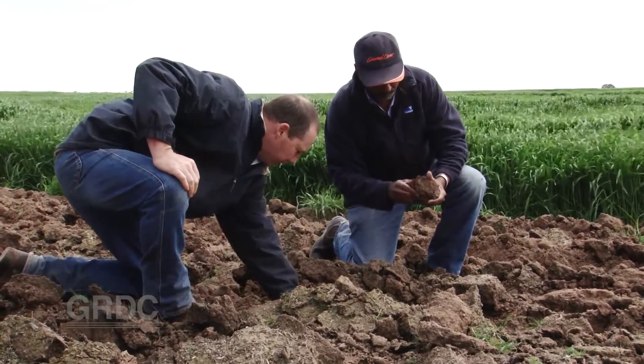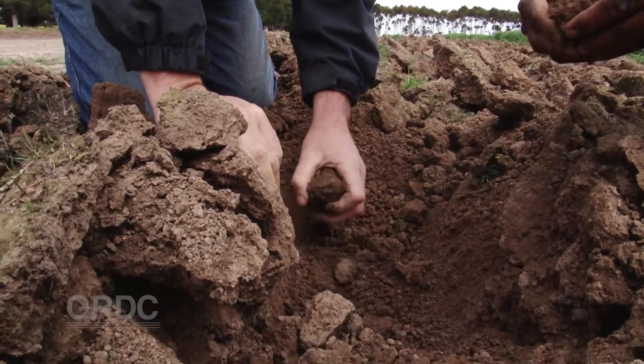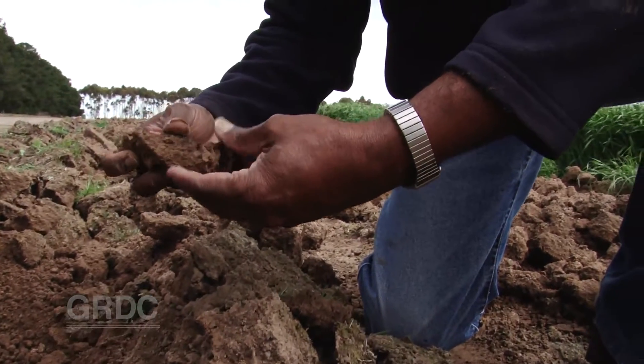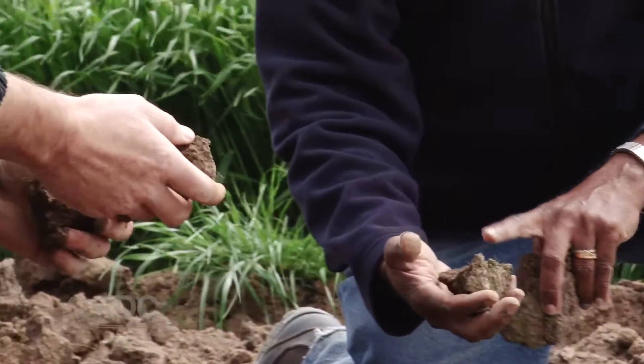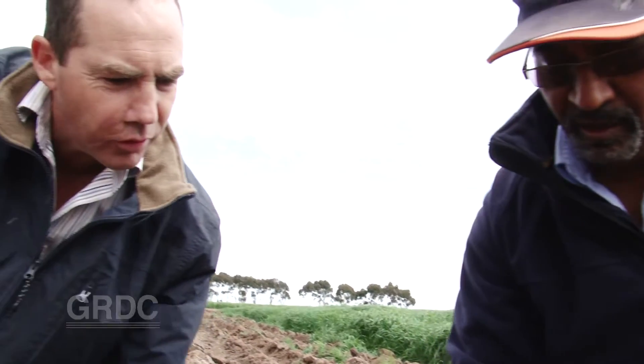The soil issue at Yallick Estate wasn't an isolated situation. Across Victoria's high rainfall zone, heavy clay subsoils prevail — soils so tightly packed that very little pore space exists between the clay particles. For a good crop to grow, we know that there should be at least 10% of macroporosity.